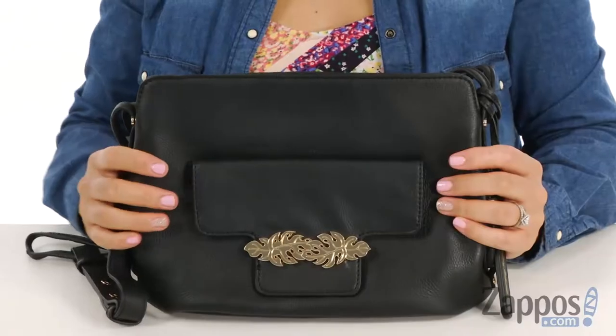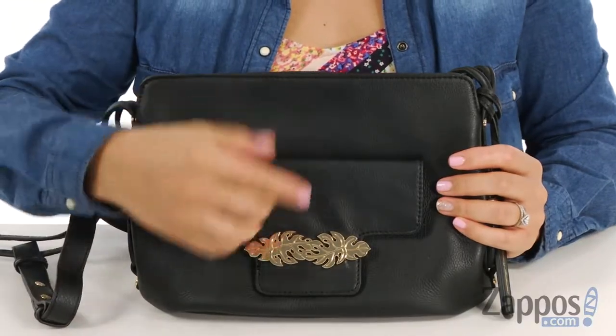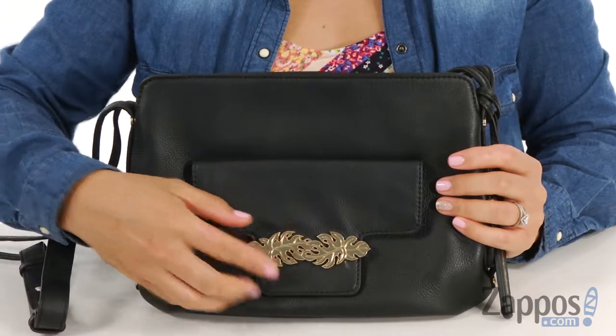Hey Dolls, it's Sheena Lynn here with Diablos.com and we're gonna take a closer look at the Katerini Convertible Crossbody by Tommy Bahama. This adorable purse is made of a leather upper with a leaf hardware detail in the front.